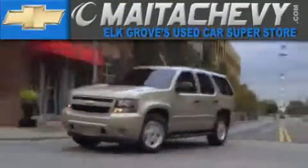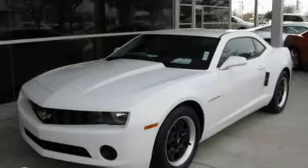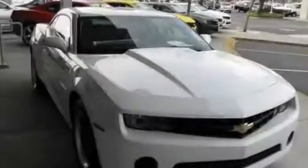Another fine vehicle offered by Meta Chevrolet. This is a brand new 2011 Chevrolet Camaro, for when A to B is not so straightforward.